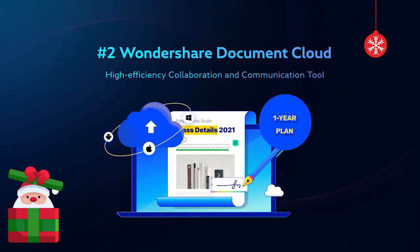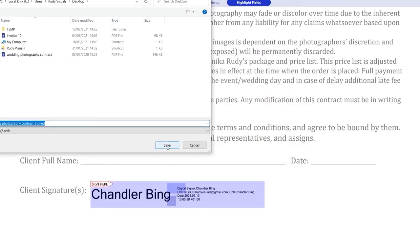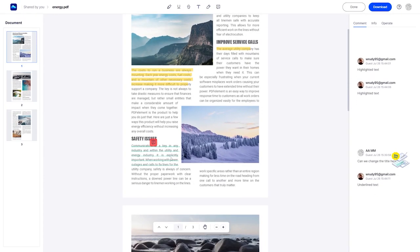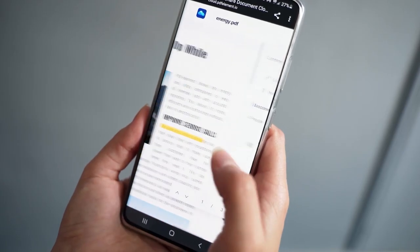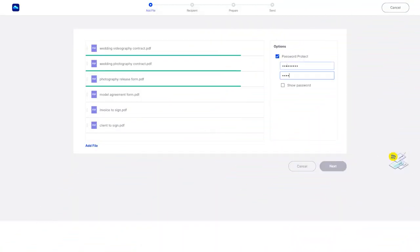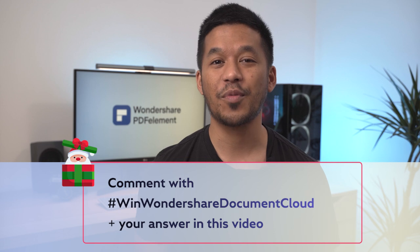The next prize is Document Cloud for one year. Wondershare's own cloud product makes it easy to perform cloud-based document management and collaborate online for business and personal use. You get 100GB of cloud storage, can create, send, and collect electronic signatures faster, easier, and safer across all browsers and platforms, and collect live reviews and feedback from multiple people with commenting, highlighting, underlining, and strikethroughs. You can share files with your team and clients via links and personalised email notifications, and set editing and commenting permissions as well as secure passwords. To win, answer: which is your favourite feature of Wondershare Document Cloud? Comment with #winWondershareDocumentCloud plus your answer. Two winners will be selected at random — good luck.